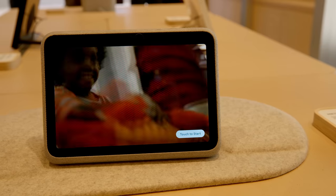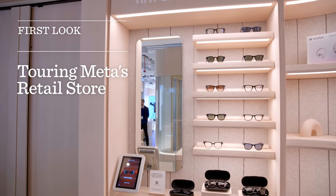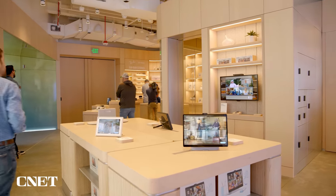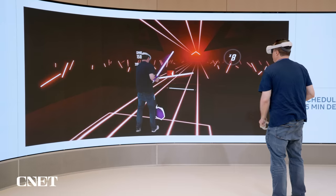This is the Meta Store — the first ever physical retail space for Facebook's parent company, Meta. Inside, you can test and buy everything from video chat hardware to virtual reality headsets. The store is about 1,500 square feet, not at Meta's HQ in Menlo Park, but about 14 miles north, close to SFO airport in Burlingame, California. That's because this city is home to Meta's Reality Labs HQ, which is working on developing the Metaverse.